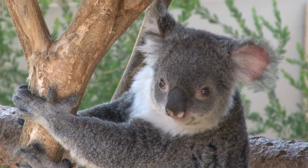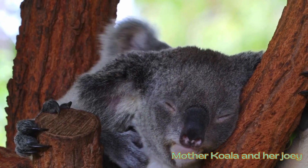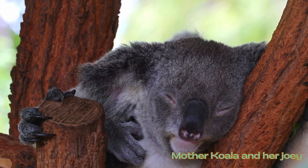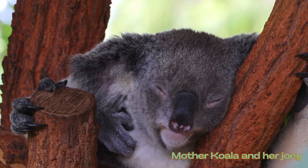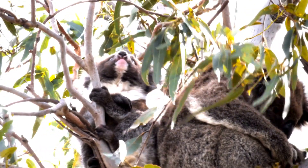Koalas, although they may resemble bears, are actually marsupials, not belonging to the bear family. Due to their teddy bear-like appearance, koalas are frequently misidentified as bears.